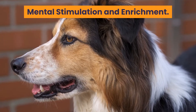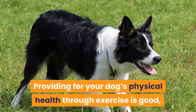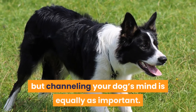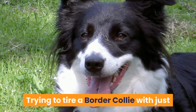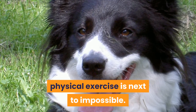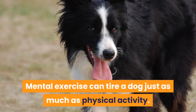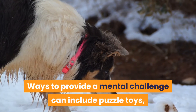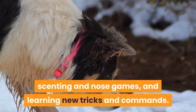Mental stimulation and enrichment: providing for your dog's physical health through exercise is good, but channeling your dog's mind is equally as important. Trying to tire a Border Collie with just physical exercise is next to impossible. Mental exercise can tire a dog just as much as physical activity. Ways to provide a mental challenge can include puzzle toys, scenting and nose games, and learning new tricks and commands.